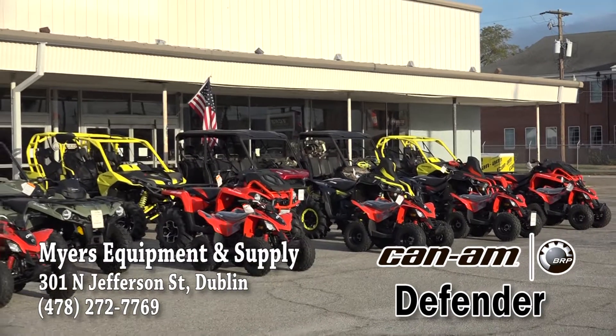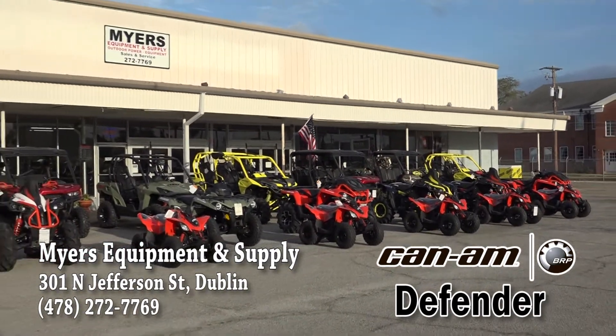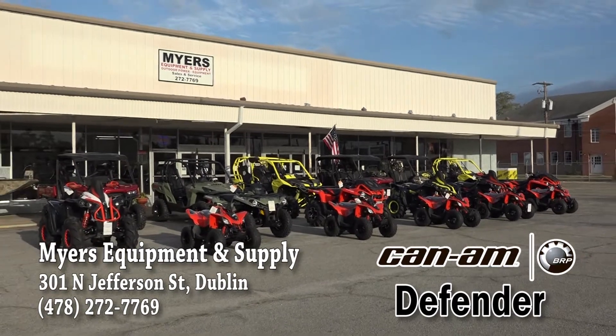Come into Meyers Equipment today and see the full line of Can-Am ATVs and side-by-sides. Can-Am, the ride says it all.